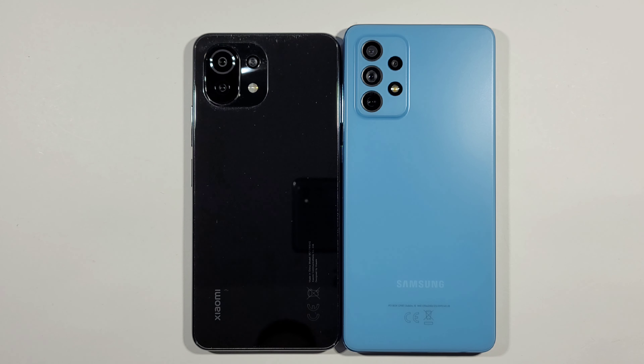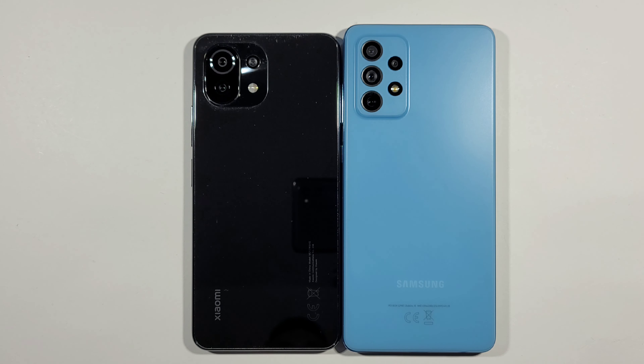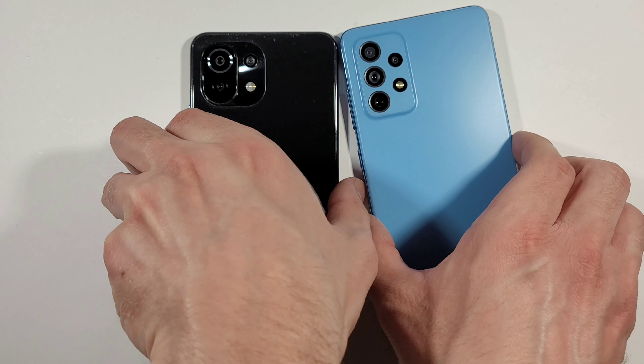Hello guys, welcome to my channel. I'm Robin Freak and today we'll compare a speed test between these two devices. On the left side we have Xiaomi Mi 11 Lite and on the right side we have Samsung Galaxy A72. Let's quickly put them up at the same time and see which one is quicker.